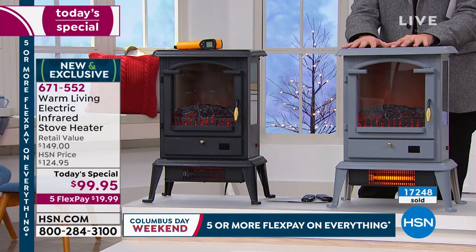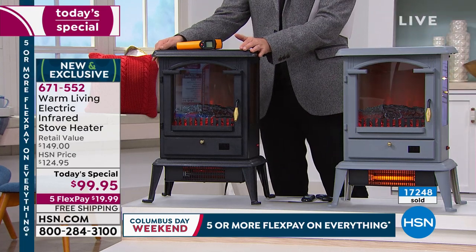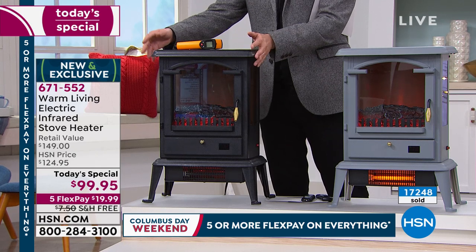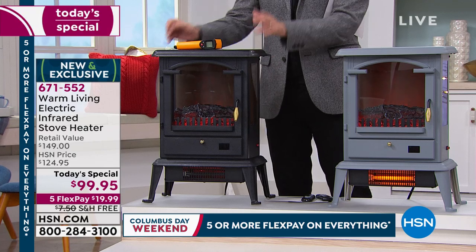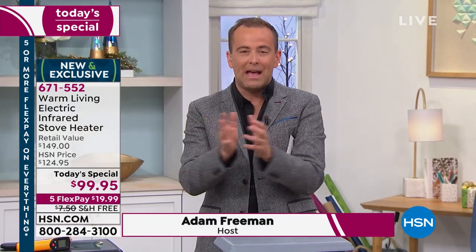If you want the restorationy gray, we have about 120 left before it sells out. In the black, we have about 1,800 left, so please bear that in mind. We're going to talk about a 1,000-square-foot capacity in terms of heating that room, that space.